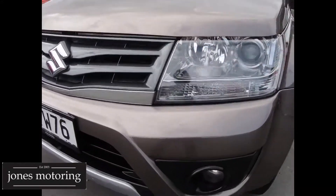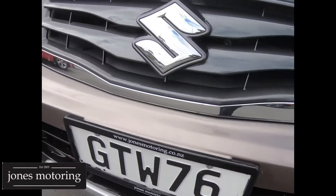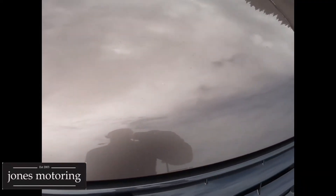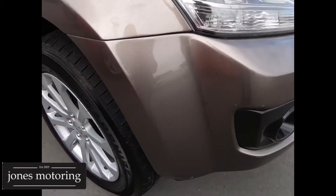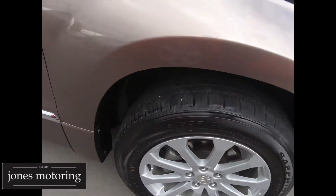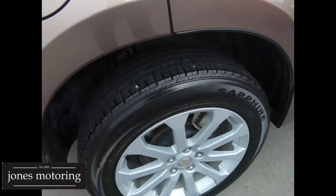Very nice tidy machine. Ever so slight, the odd wee mark on the front bumper, but you certainly wouldn't be too worried. It's done 82,000km, so you are going to get the odd wee mark. Tyres are good right round. Alloys, being the Limited, nothing really to report — just the odd ever so slight mark.